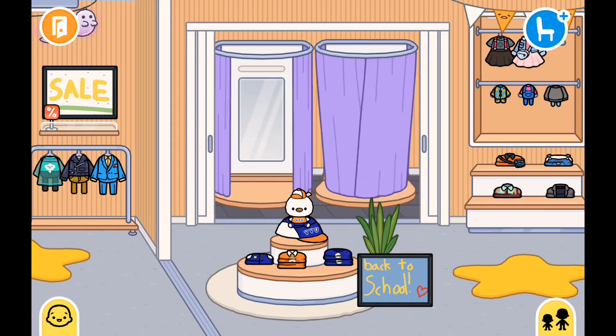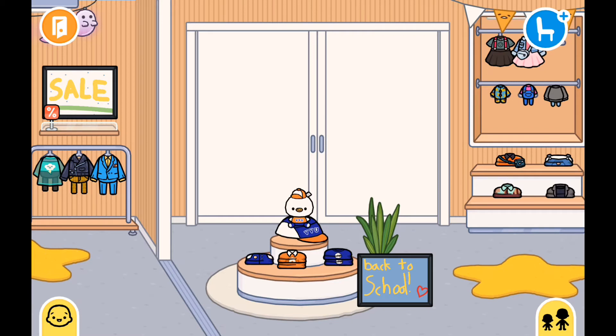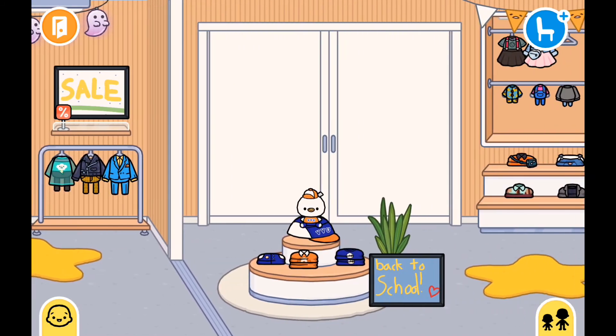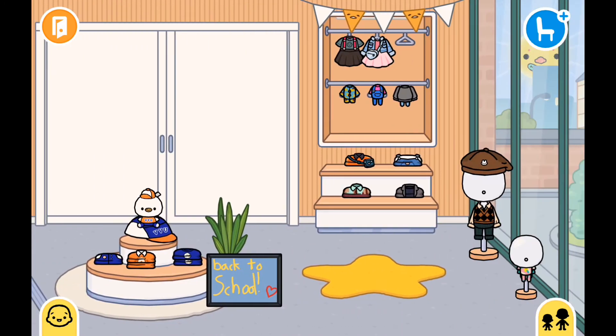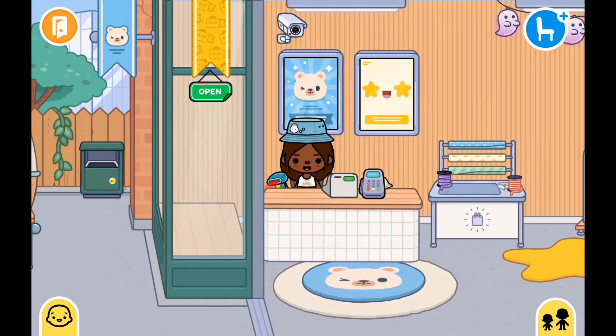There are some dressing rooms too. I will make a separate video of this shop because I feel like I just didn't put enough into it. Then we've got mannequins with clothes — that's pretty much it for this one.